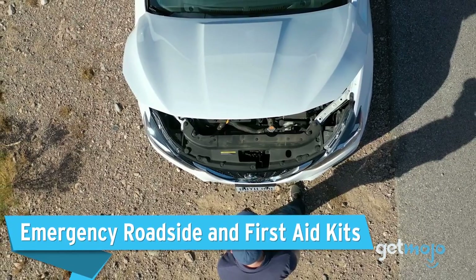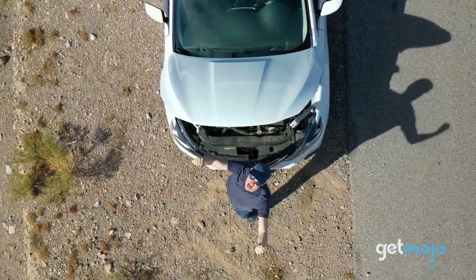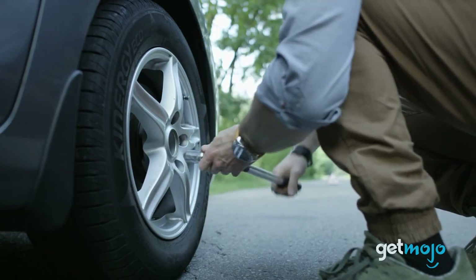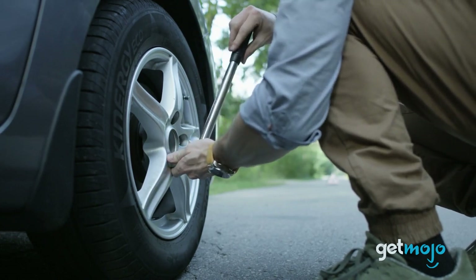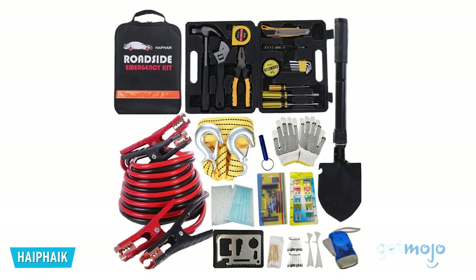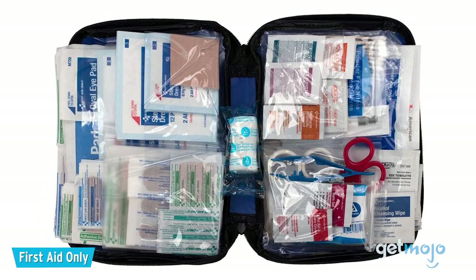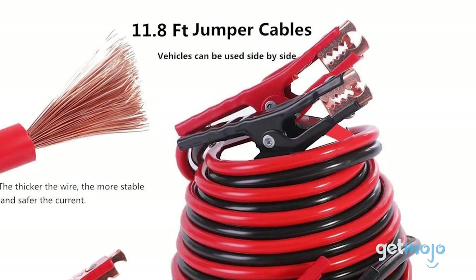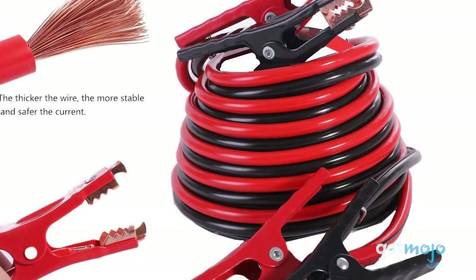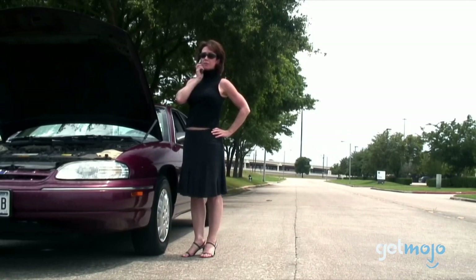Emergency Roadside and First Aid Kits. Unfortunately, accidents do happen, so being prepared for the worst can really pay off. We'd highly recommend having both a first aid kit and a roadside emergency kit easily available. Both you being injured and your car being sidelined would definitely put a damper on your trip, so you'll want to make sure you have band-aids, jumper cables, and screwdrivers to tackle any problems. However, if things get really dicey, you're better off contacting the appropriate authorities — using your phone, that will be fully charged because you listened to our first entry, right?